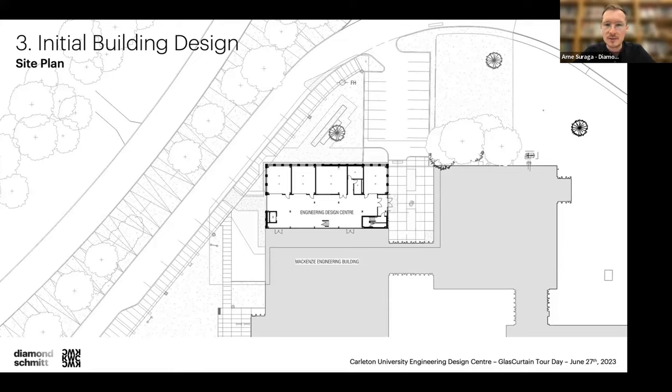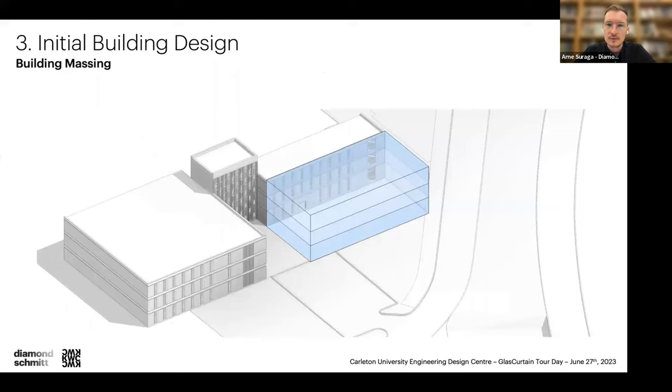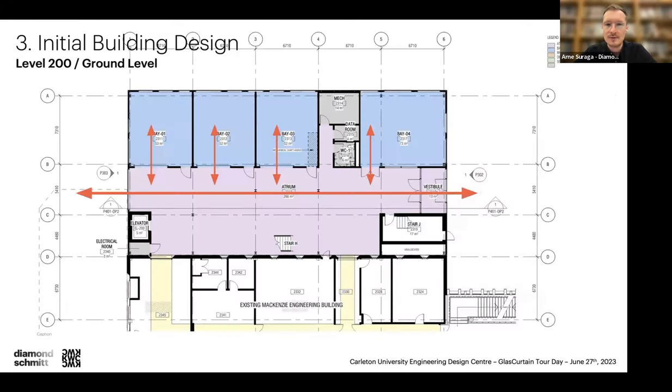The main concept was keeping the ground floor as open as possible, with design bays opening into the atrium. When there are events at the start of the school year, they can open the building, open the overhead doors, and people can come in and see what the engineering clubs and teams are doing. That's a big part of how clubs actually get people engaged — they come in, see the work, and want to be part of it.